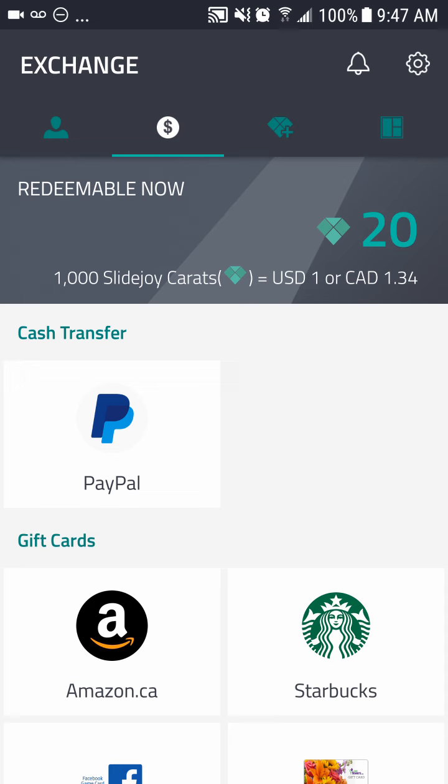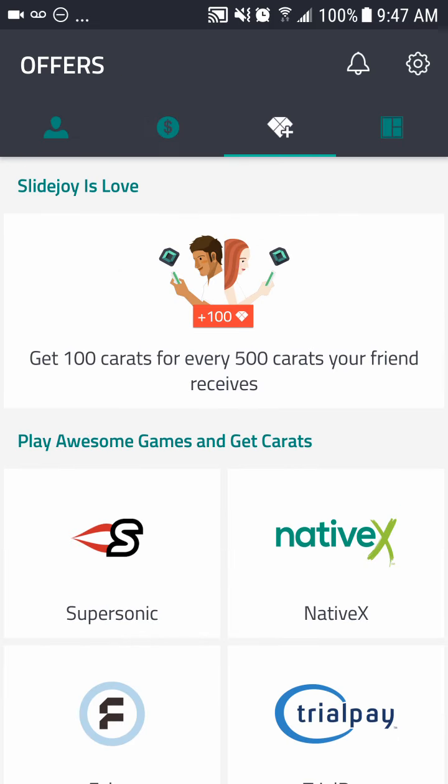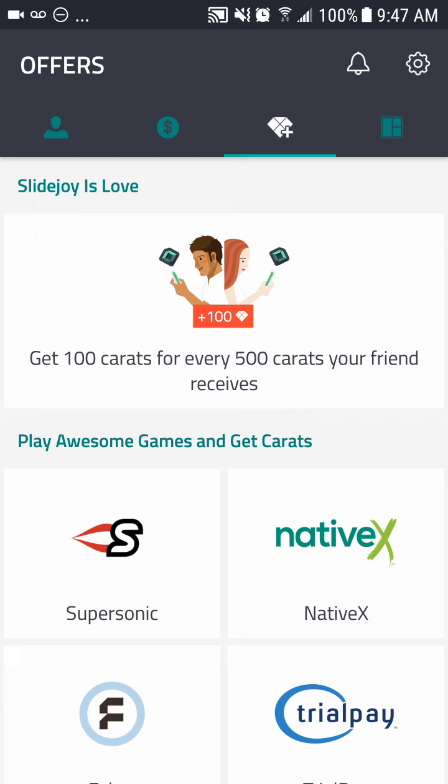Where you can start making pretty good money is in the referral section. Think about this — if you're a kid in school, a lot of other kids don't know about this. If you show them they're going to want to do it. When you get them to join through your link, you receive 20% of everything they make. If they're making 50 cents a week, you get an extra 5 cents a week. Over a month that's 20 cents per friend. Get five friends and you're exactly doubling your income.